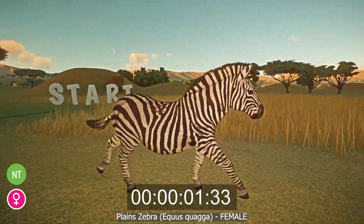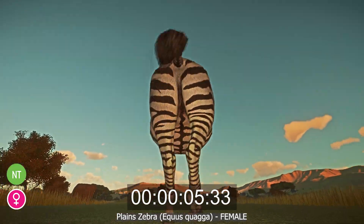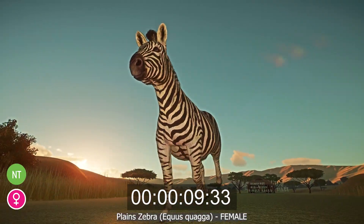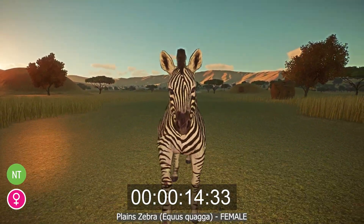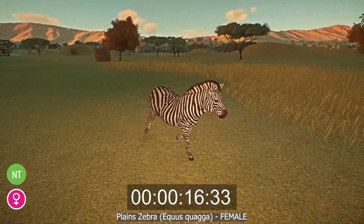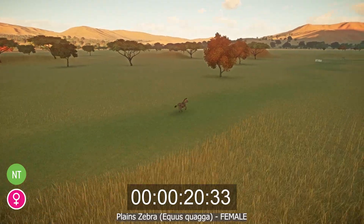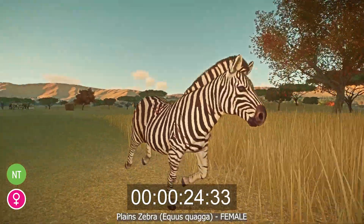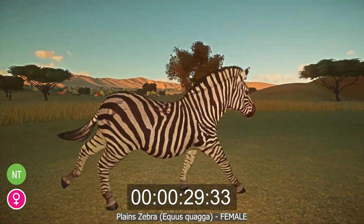The Plains Zebra, or Equus quagga, is native to eastern and southern Africa, preferring to live within easy reach of water sources on the savannah. The species is divided into six subspecies, separated due to different features — usually varying stripe patterns and lack of interbreeding between groups. Plains Zebra have the classic black and white stripes, but are smaller than Grevy's Zebra and larger than Mountain Zebra. Males and females can both be 3.6 to 4.8 feet in height and 7.2 to 8.2 feet in length, although males are generally 10 percent larger than females.